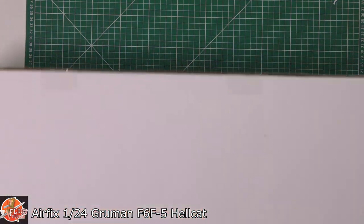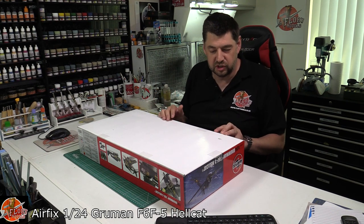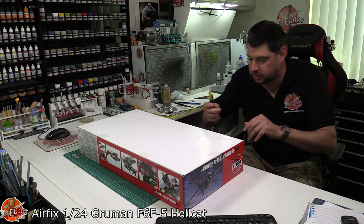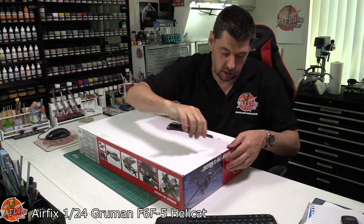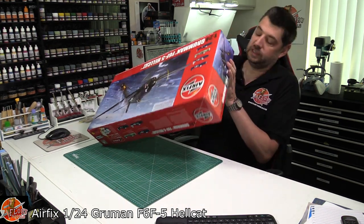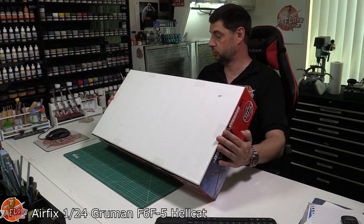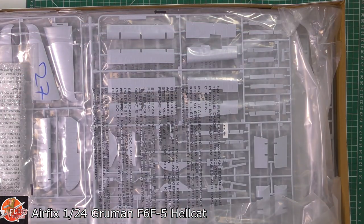The aftermarket guys have jumped on this already - there is photo etch that's come out, and we know there's a little bit of resin coming as well. It might be worth holding on to see what comes along. Now let's open the box. Lots has been spoken about where Airfix have their kits manufactured these days - I believe this one is manufactured in India.